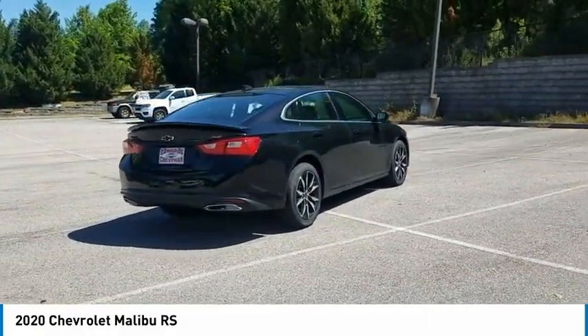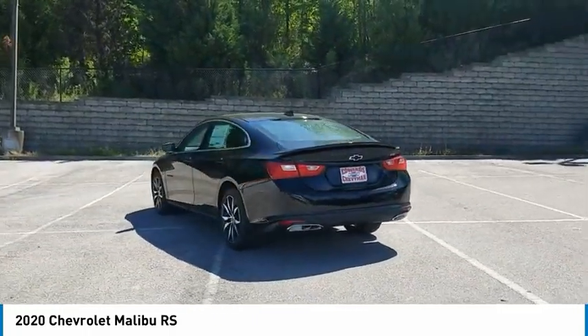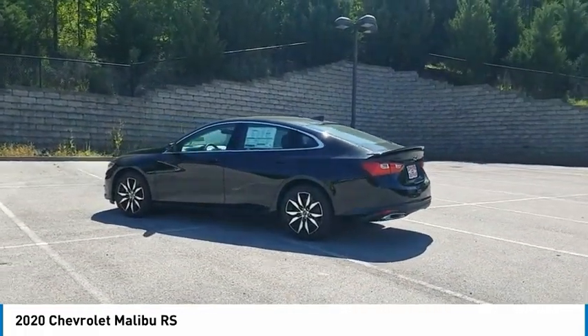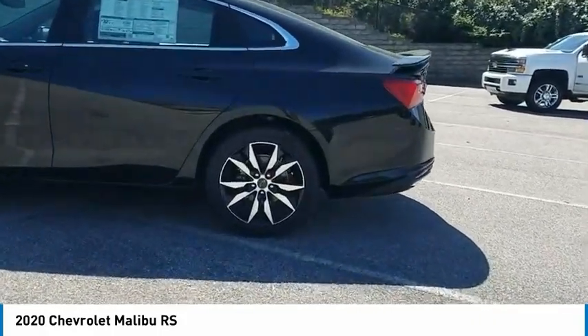Aluminum wheels, traction control, daytime running lights, remote keyless entry, FWD, headlights auto off, mirror memory, security system, cruise control, child safety locks. Take this vehicle for a spin and see why so many shoppers are now proud owners.